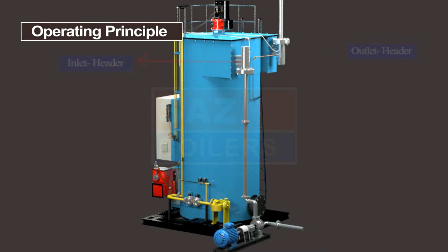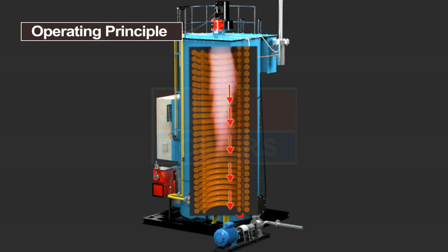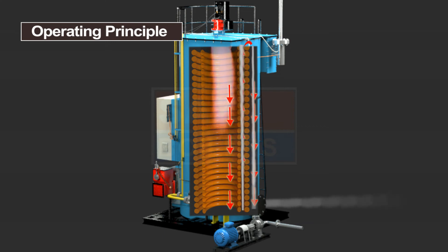Heat is transferred by radiation and convection from the flame and flue gas in three passes to the thermal fluid. After the first pass, second pass, and third pass, flue gases exit to the chimney.